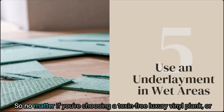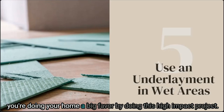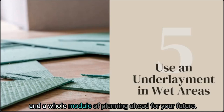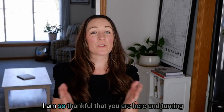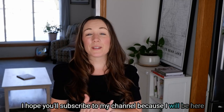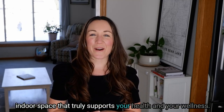No matter if you're choosing a toxin-free luxury vinyl plank or just planning for the future, remember that you're doing your home a big favor by doing this high-impact project. Be sure to get on the waiting list for the Healthy Home Blueprint, where we cover a whole lesson on flooring and a whole module on planning ahead for your future. Thank you so much for being here — I am so thankful you are here and turning your own house into a healthier space. I hope you'll subscribe to my channel, because I'll be here next week with another healthy house tip on creating an indoor space that truly supports your health and your wellness.